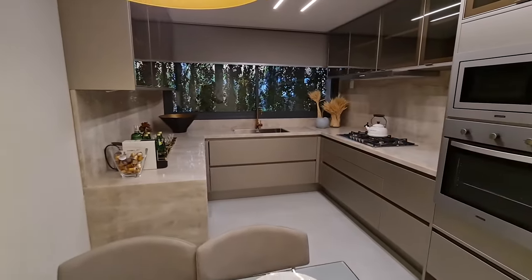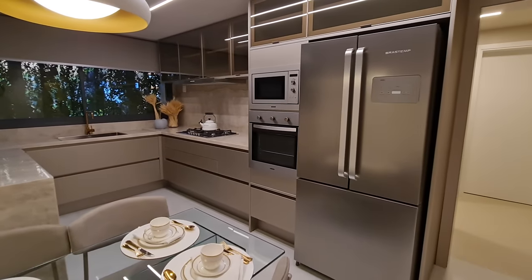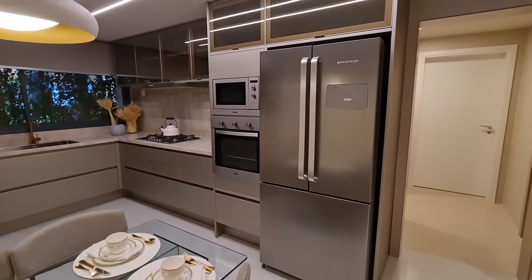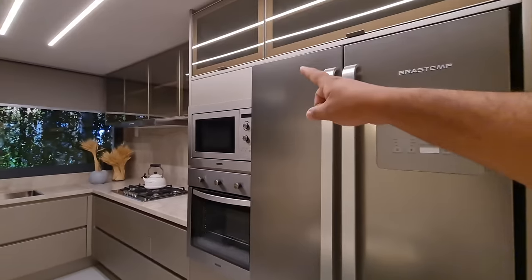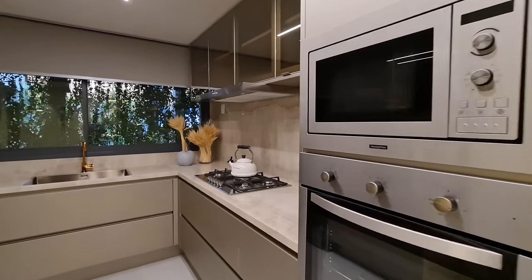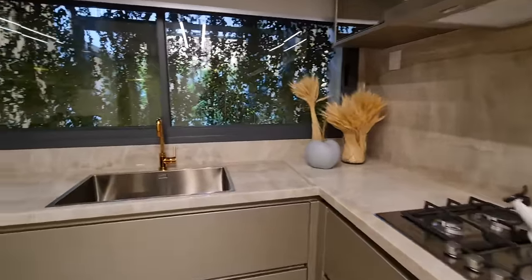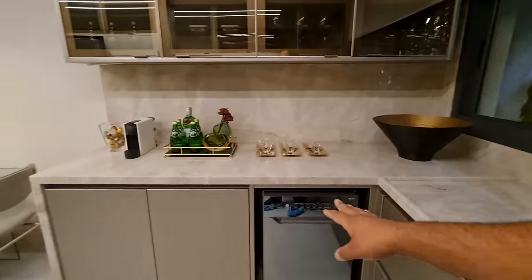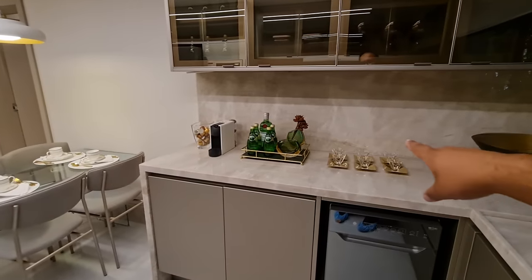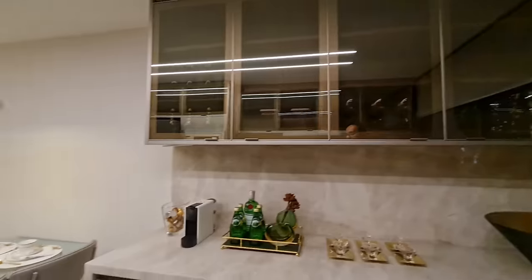Aqui então armários, geladeira. Nossa torre quente, forno e micro. Fogão — cocktop — hoje é padrão. Esse revestimento, esse granito aqui, toda a volta da cozinha e mais aqui em cima também. Olha só que lindo. Armários aqui também, pronto, pra você estar usando.